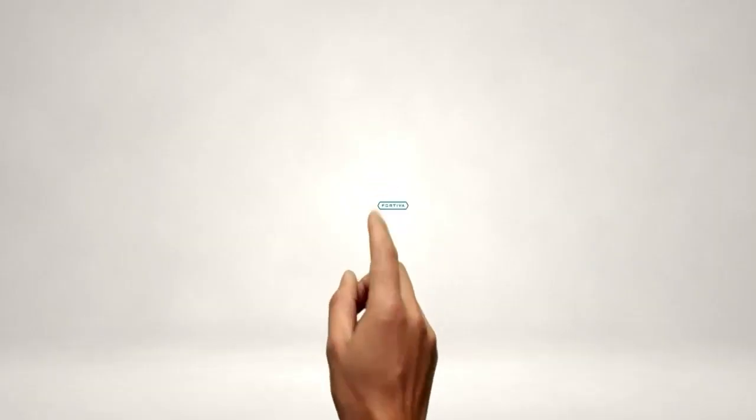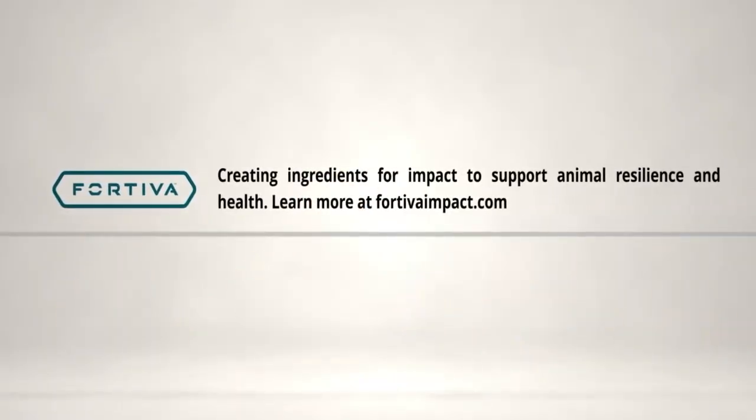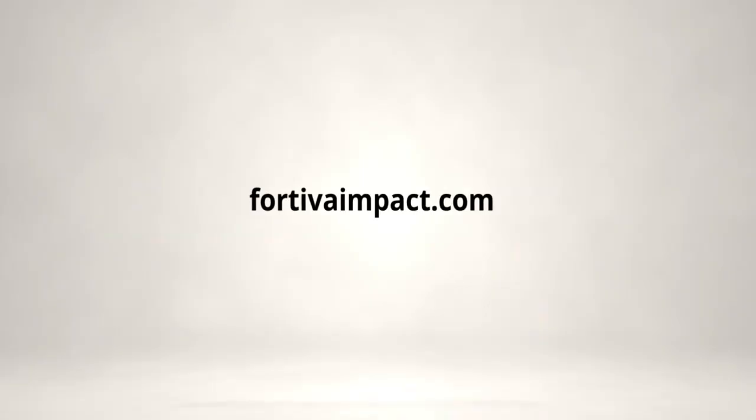Fortiva is moving beyond feed additives to create foundational ingredients that work with your pig's physiology to support resilience and health. With proven technologies like Ambitine, Flow Matrix, and Endura, Fortiva helps you address the toughest challenges in swine production — from gut health to growth performance. Together, we can make animals more resilient in the face of future challenges. Learn how at FortivaImpact.com.